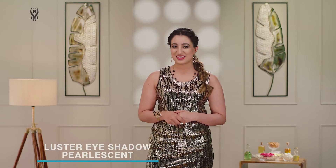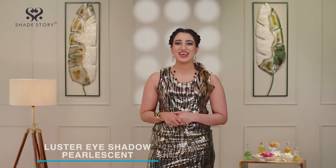Let your eyes do the talking. Gift your eyes that twinkle with these luxuriously Shade Story Lustre Eyeshadow Palescent by Beauty Relay London. It glides on lids, tug-free, and can be used to shade, define, smoke up and highlight eyes.